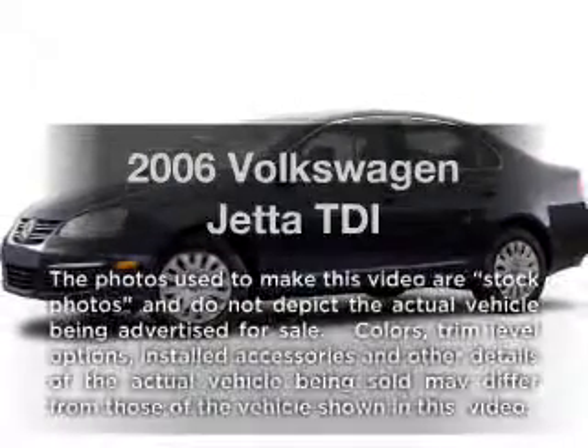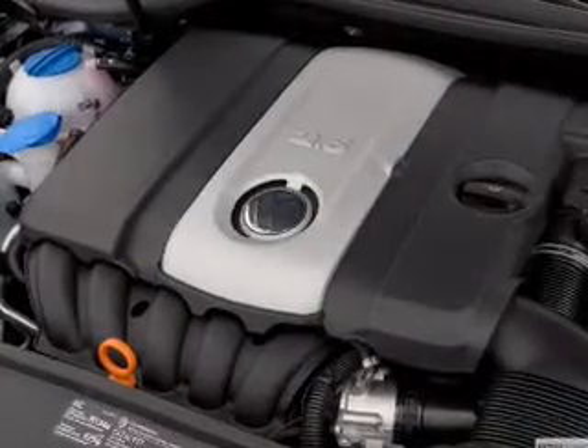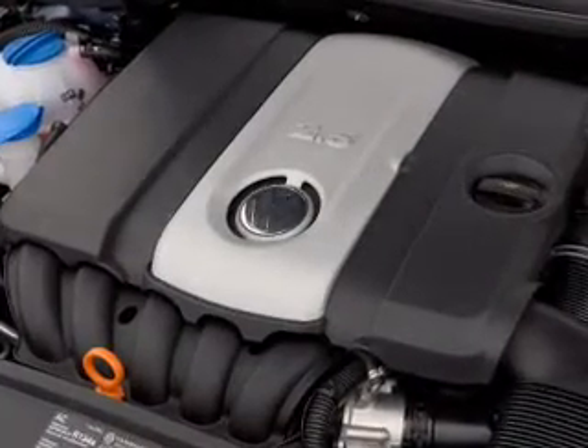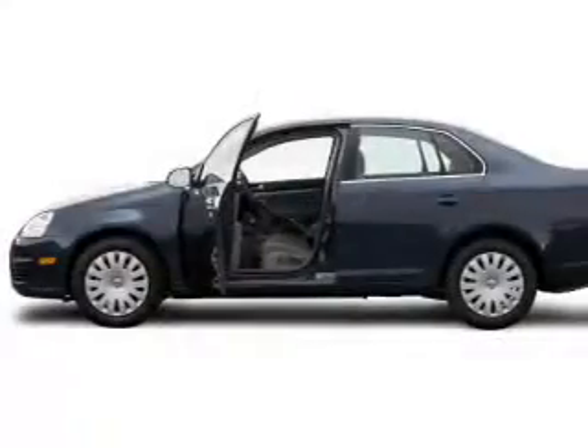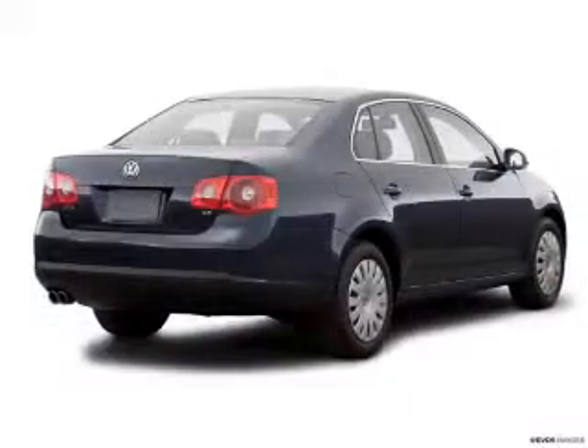Imagine yourself in this 2006 Volkswagen Jetta. If you're looking for an automobile with great attributes, look no further. With an efficient four-cylinder engine connected to a smooth shifting transmission, you will appreciate the safety feature of anti-lock brakes.